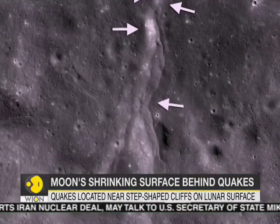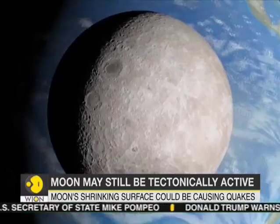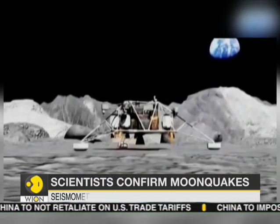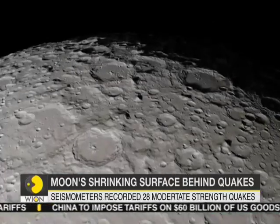The assessment is based on the analysis of quakes measured by seismometers placed on the Moon between 1969 and 1977. The location of these quakes was found to be near step-shaped cliffs on the lunar surface.